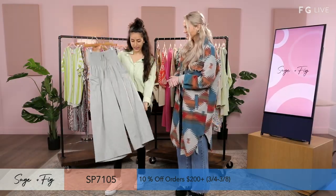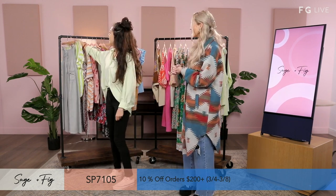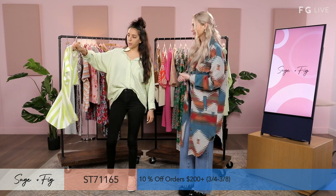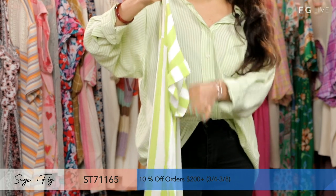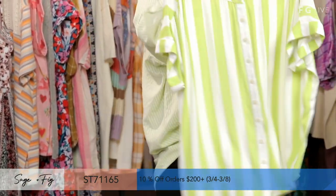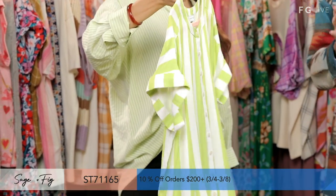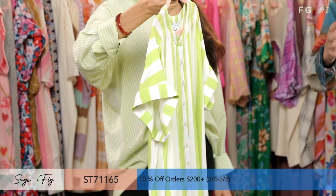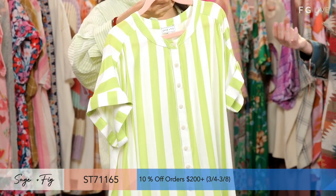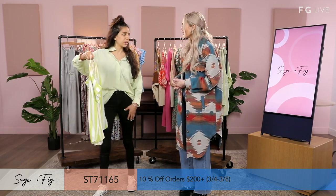Our second style is this short sleeve top with a folded sleeve, a little detailing on the neck, round neck, buttoned all the way down. It's a striped print in a lime color — this green pop is everything. It's a great blend of being both professional and fun, youthful, and playful. It's bringing energy into the workday, which is most important.